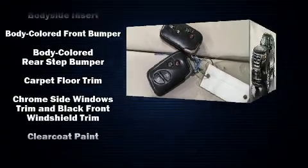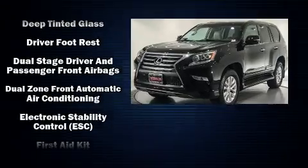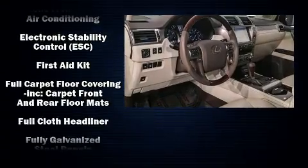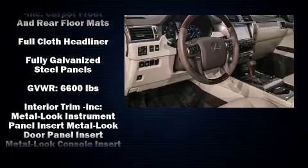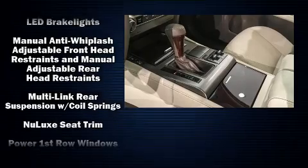Lexus also prioritized safety and security with features such as dual front impact airbags with occupant sensing airbag, front and rear side impact airbags, and four-wheel disc brakes with ABS.